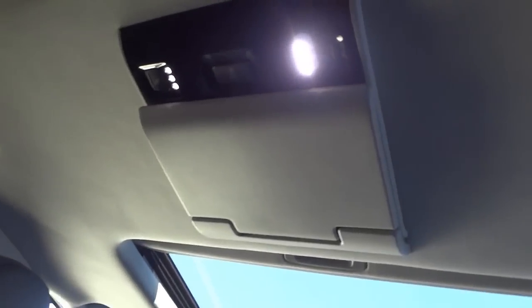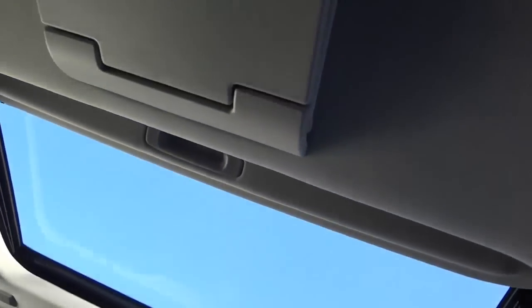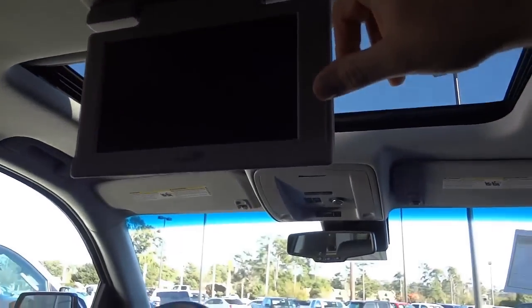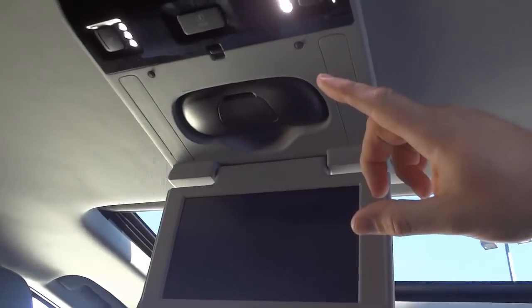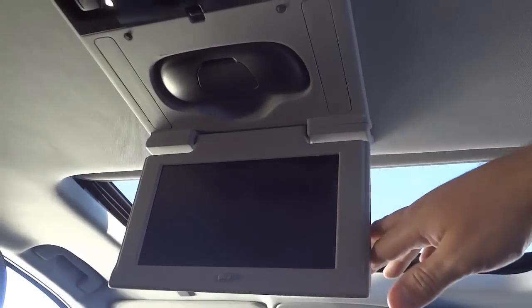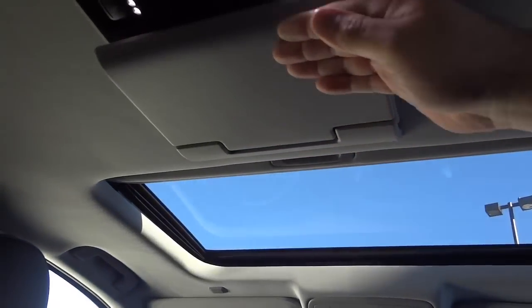Up here I'm seeing DVD screens — go ahead and lower those down. They've got a controller, so it probably has some kind of gaming option with the DVD controllers. And there's one there as well. Up in the ceiling we've got all kinds of vents.